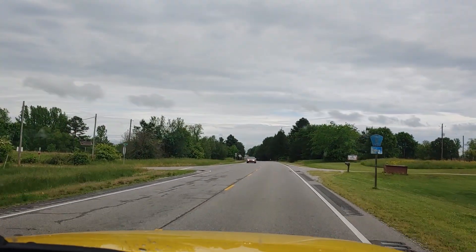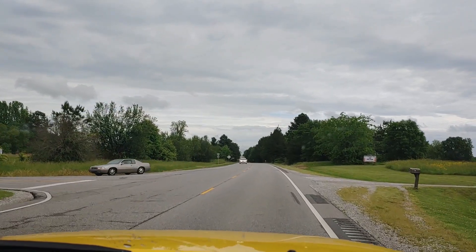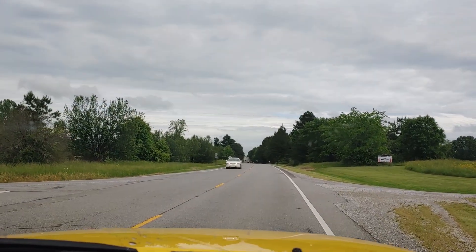Okay, here we are, turning into Dismals Canyon — well, the road before Dismals Canyon. So I'm a little excited.